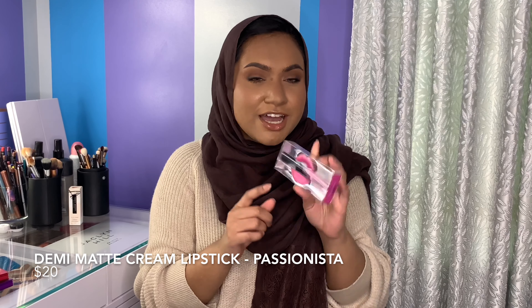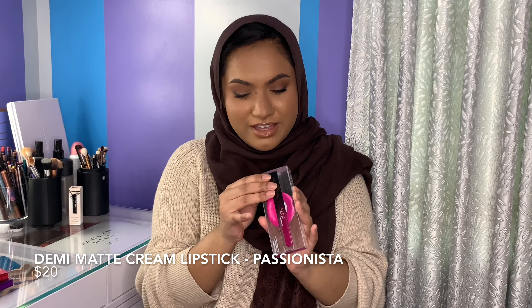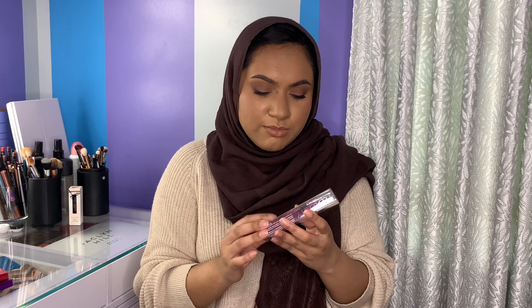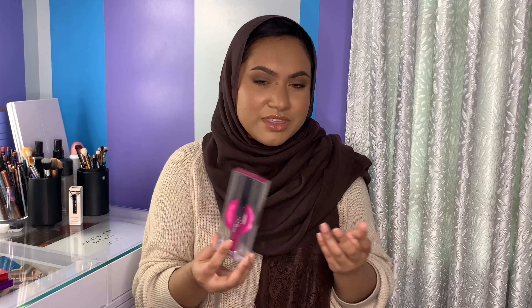It's another demi-matte, and this is in a color I usually don't wear. It's called Passionista and it's like a fuchsia pink. To be honest, I don't know how much use I'll get out of this — I might just save it and give it to someone as a gift. But that's the thing with mystery bundles: you're going to love some stuff and hate some stuff. I pretty much signed up for this, so I'm fine with it.